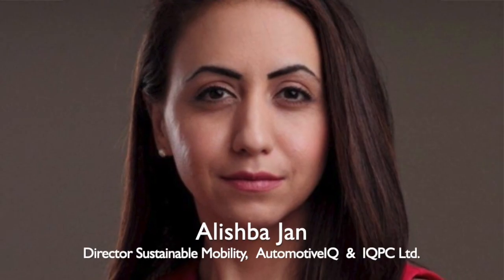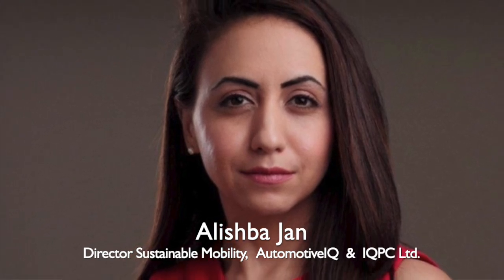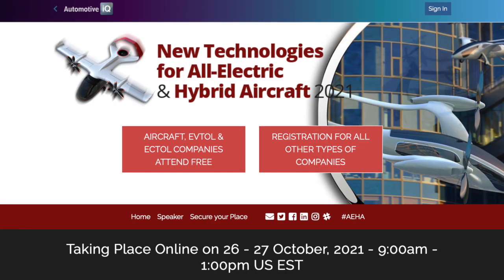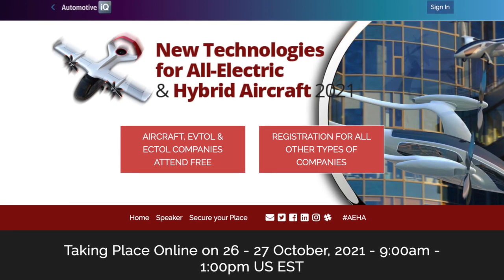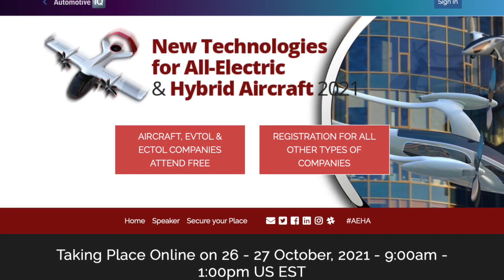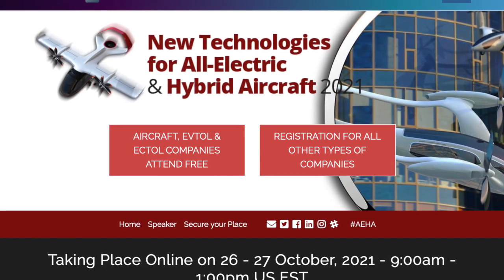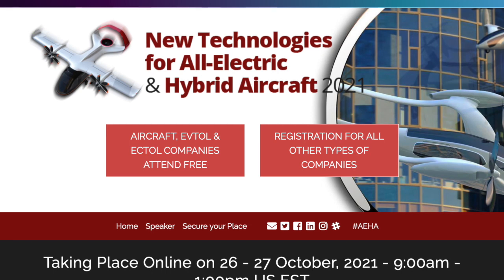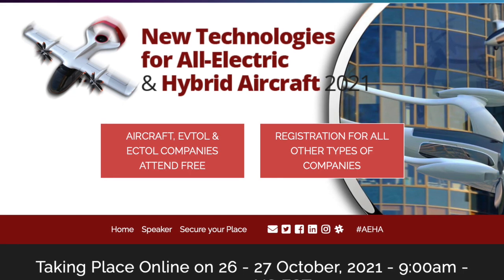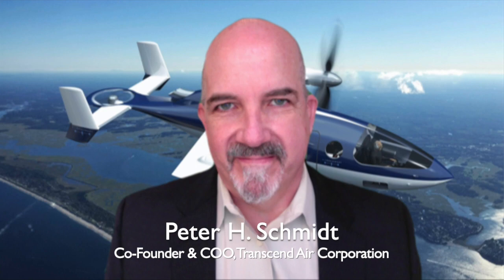Hi, everyone. My name once again is Alish Bajan. On behalf of Automotive IQ and IQPC Limited, I'd like to welcome all of you back to the New Technologies for All Electric and Hybrid Aircraft 2021 conference. For those of you that joined us yesterday, I hope you enjoyed the proceedings and the discussions we had. Today we will hear from three new speakers on three completely distinct topics. We're kicking things off with the opening presentation. Peter, welcome to the meeting.